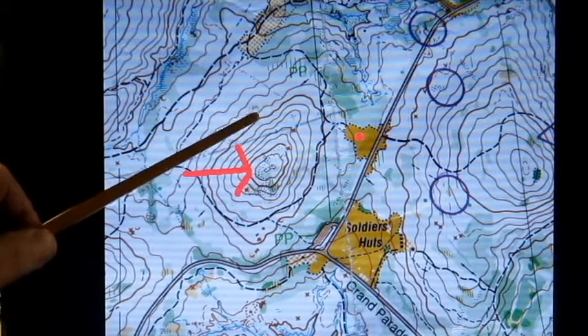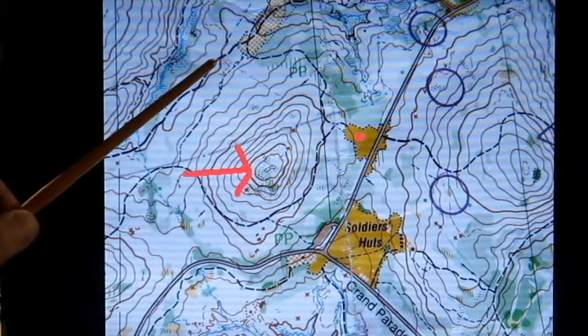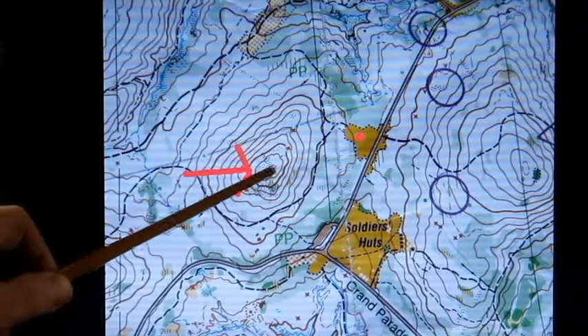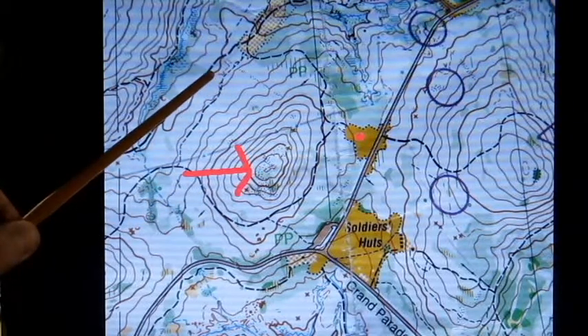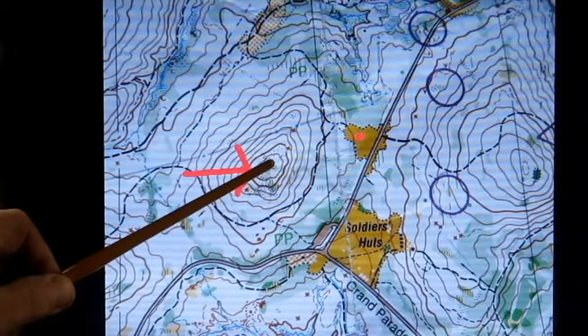You will notice that some of the contour lines are darker than others. These are called index contours — they're every fifth one. So if you were worried about how far up you'd have to climb, you could count from this index contour to this one: that's 5, 10, 11, 12. So you wouldn't have to count each individual contour line.